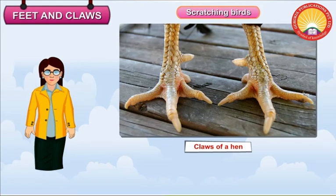Scratching Birds. Scratching birds like hens have strong claws. They have four toes at the back. These toes help the birds to scratch the ground.